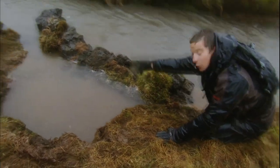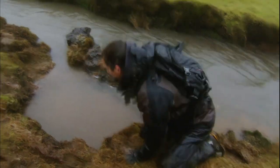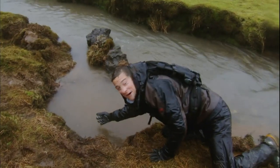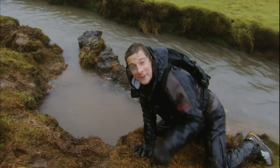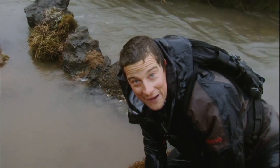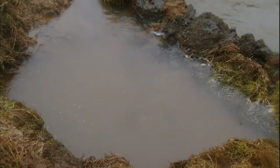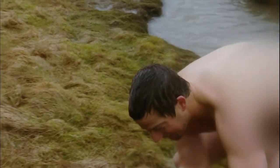All I've got to do is plug a few of these leaks with some moss, create a bit of an outflow at this end, so I've got water running in and running out. And that now is a really nice bath temperature. Show me a man who doesn't like a hot bath when they're cold and wet.